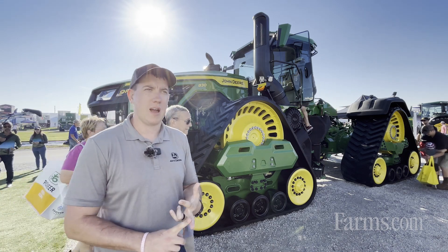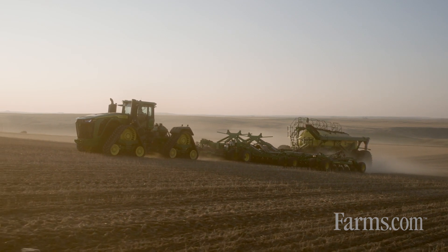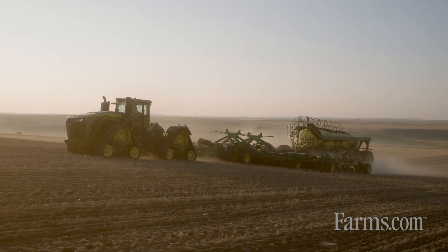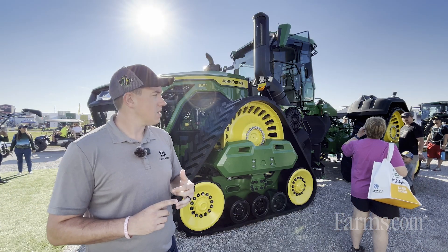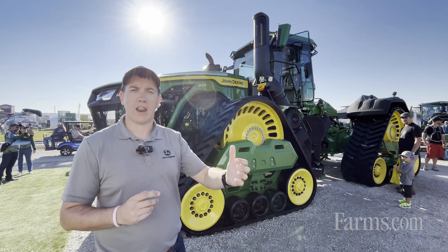If a customer decides maybe they don't want to spend time in the cab, this machine is autonomy-ready from the factory. When we launch our autonomous vision system, it will be plug-and-play — it has all the necessary hardware, controllers, and harnessing to enable our fully autonomous tillage solution.